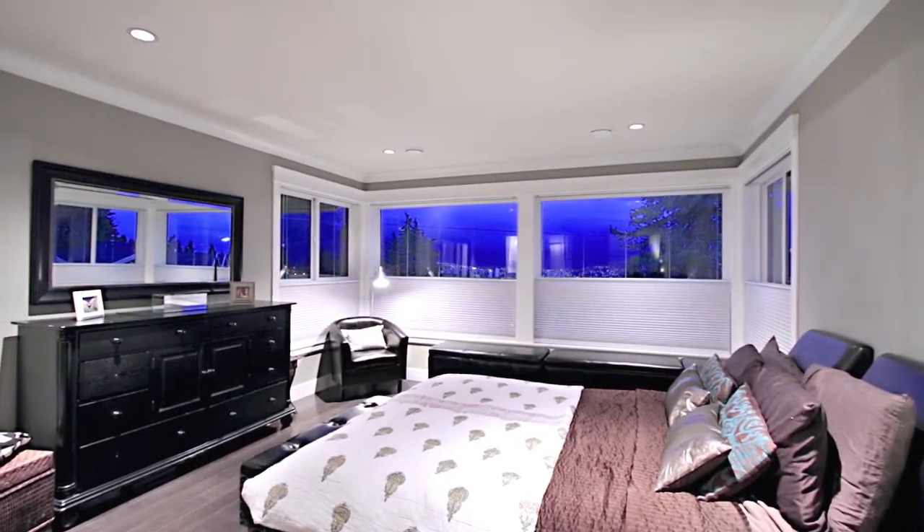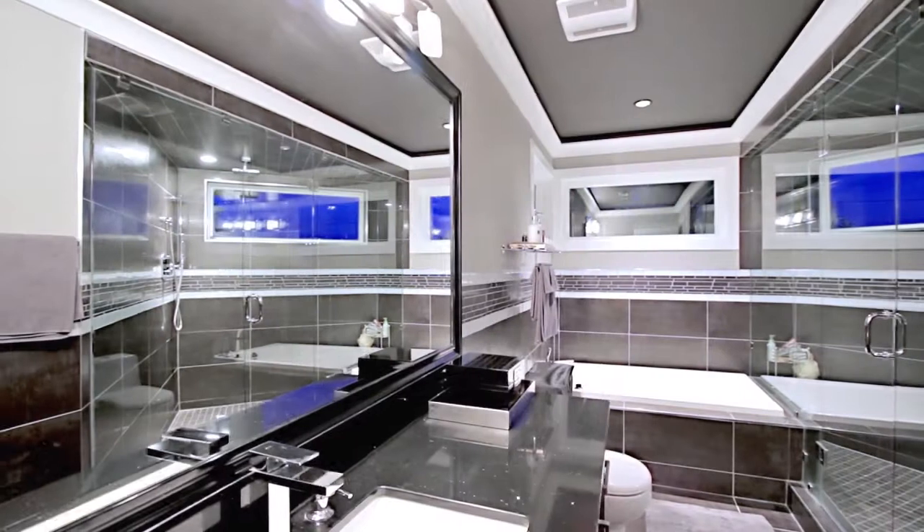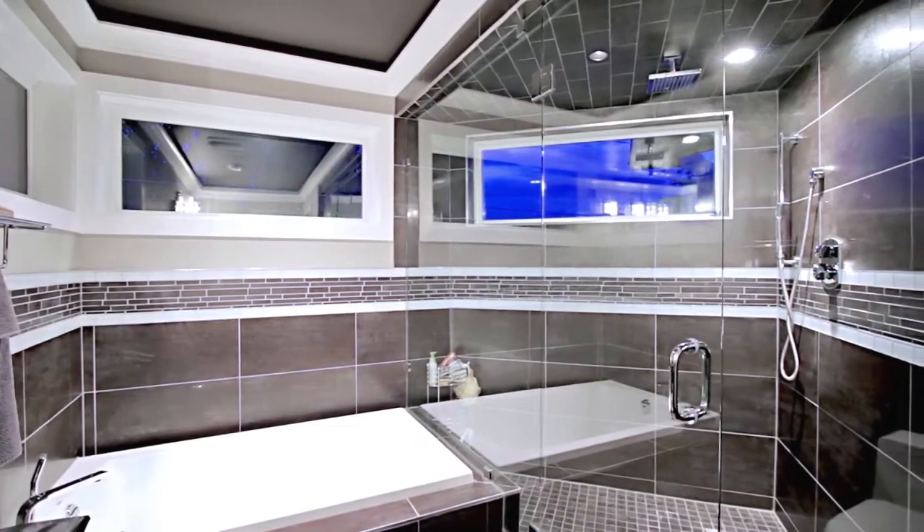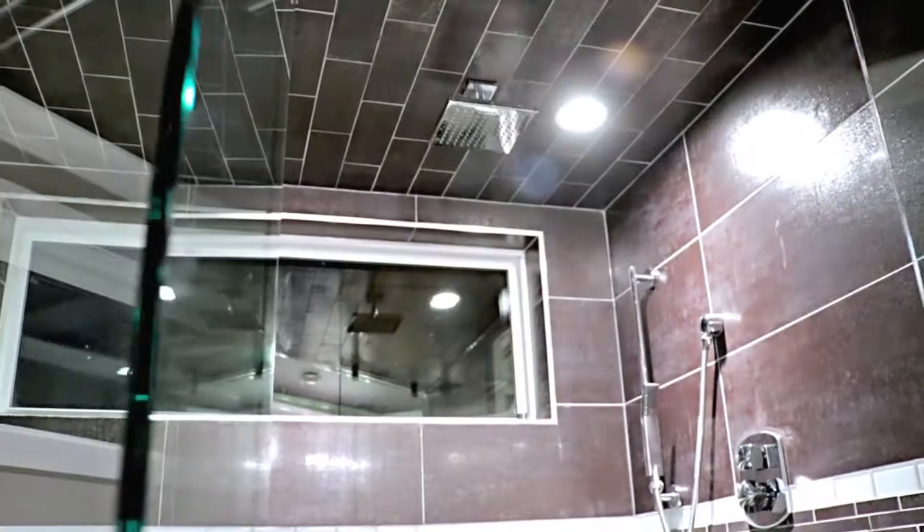Continue up the stairs to get to your master suite, with a beautiful ensuite bathroom featuring a deep soaker tub under the window, and a spacious walk-in glass shower with rainfall shower head.